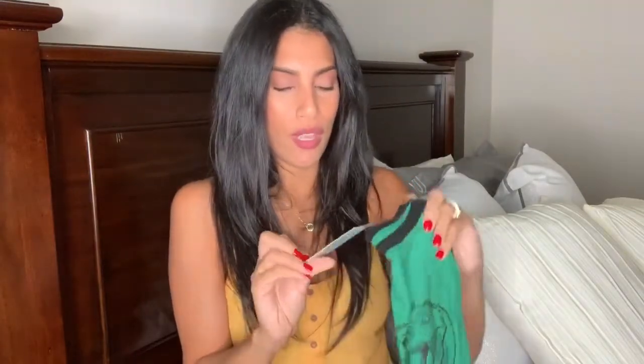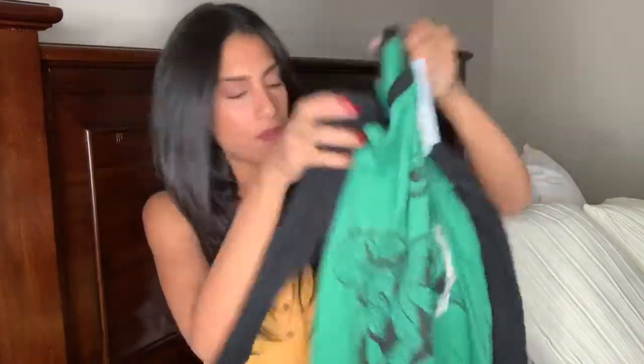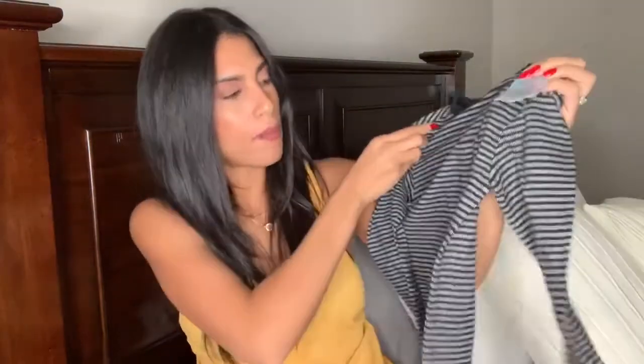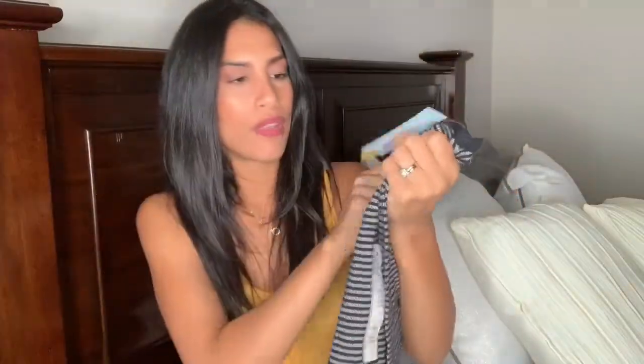The rest of the tops are for Ryan. He loves dinosaurs and wanted every dinosaur shirt he saw. He got a green and black dinosaur tee for $8, a white tee covered in dinosaur bones for $7, a basic black and grayish-white tee with a pocket for $8, and another basic blue tee for $7 - all Cat and Jack brand.